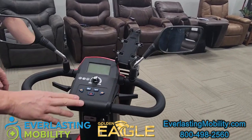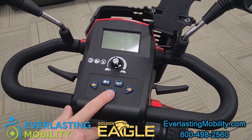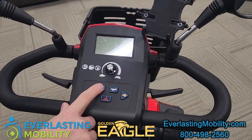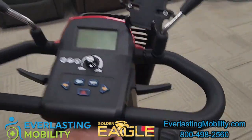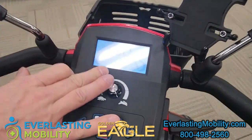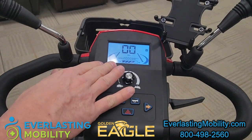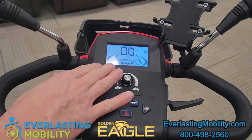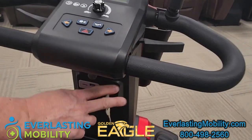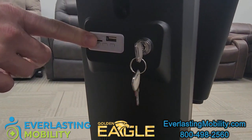It also has left and right turn signals, hazard lights, a horn, a front headlight, and a speed control dial with a digital display. It displays battery life, your top speed, and Bluetooth connectivity. The Eagle also has a Bluetooth speaker so you can hook up your phone and listen to some tunes while you're on the road. There's also a USB port where you can charge your tablet or cell phone.